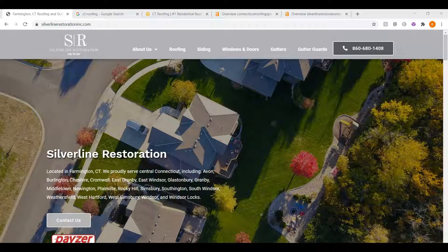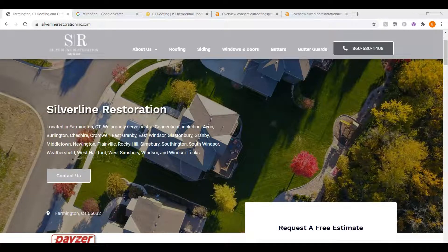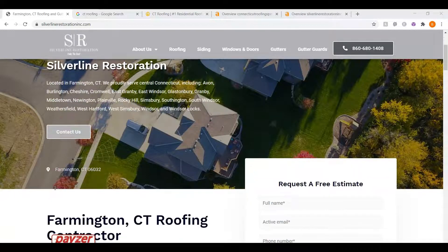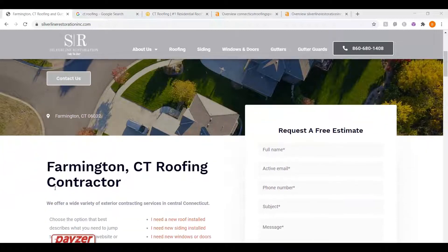I wanted to get on here real quick to go through your site in this video and do an audit to show you personally what is holding your website back from being in the top three on Google. I'm going to jump in and start going through what we see and where we think you can get the most value — mainly three things you can do today to bring value to your company and start outranking your competitors online.